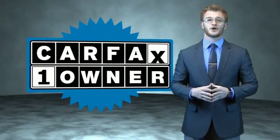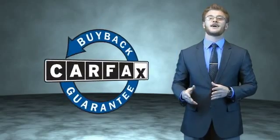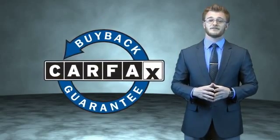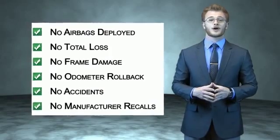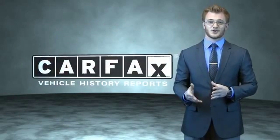This is a Carfax 100 vehicle which qualifies for the Carfax Buyback Guarantee. Be sure to find a complimentary copy of the Carfax Vehicle History Report online or contact the dealership. Just say, show me the Carfax.